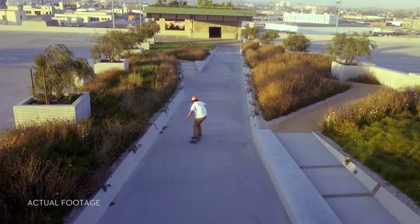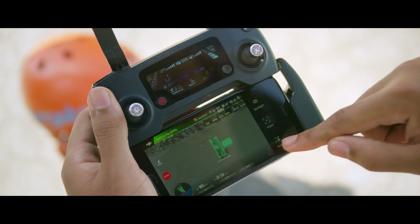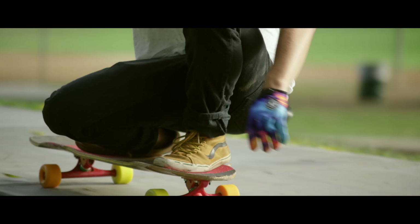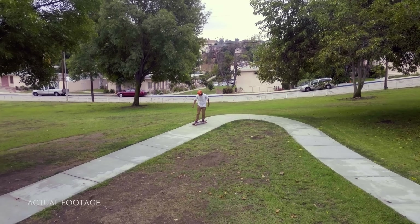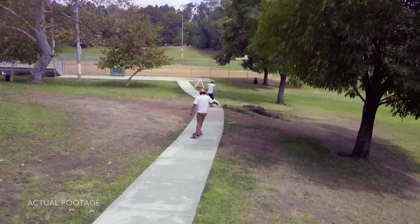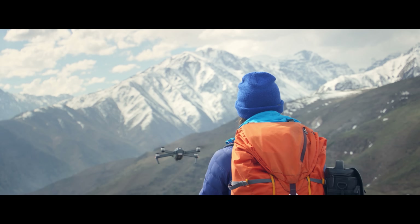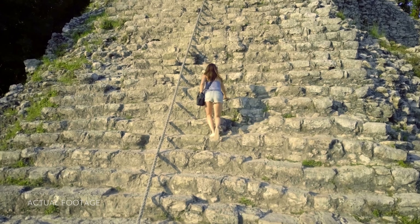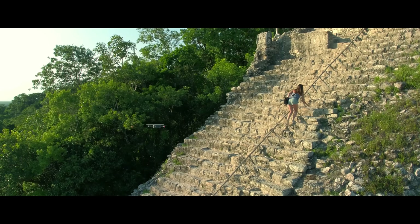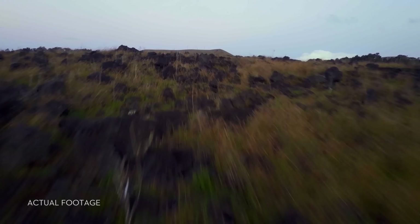Shooting an epic tracking shot of a friend is easy. ActiveTrack technology means it just takes a few taps. Not just one kind of tracking shot either — it's got spotlight, profile, and trace. Or use TapFly to tap and fly. Terrain follow mode keeps the Mavic at a height you define as the ground rises, so you can focus on your shot, not your height.